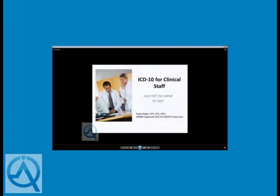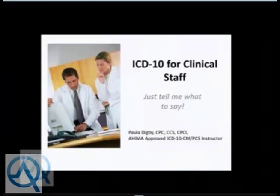Good afternoon everybody. Thank you for joining us for the fourth in our series on ICD-10. Today's topic is ICD-10 for clinical staff, focusing on the documentation requirements. As a clinician, you've likely said to your coding staff: why do they cringe? Just tell me what to say. This session will provide insight for a meeting of the minds between clinical staff and coding staff in your organization.